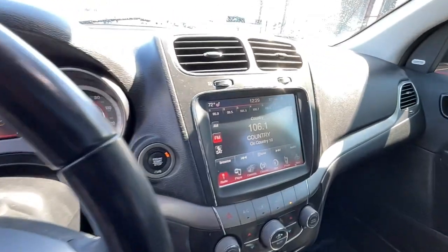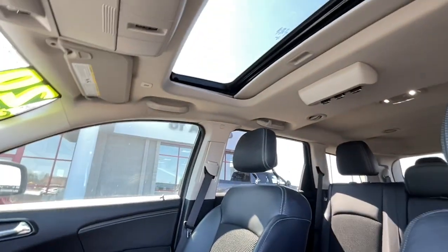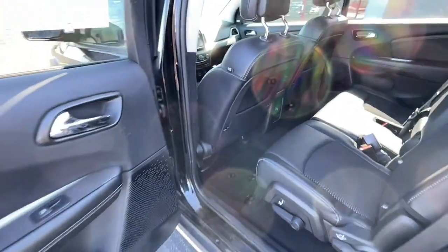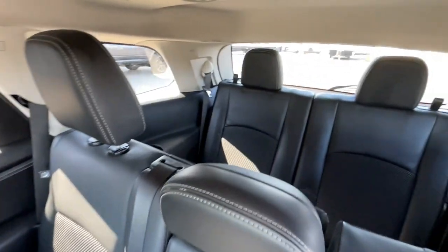The following are some of this vehicle's highlighted options: sun and moonroof, navigation system, keyless entry, satellite radio, heated mirrors, fog lamps, remote engine start, backup camera, premium sound system, and alarm.